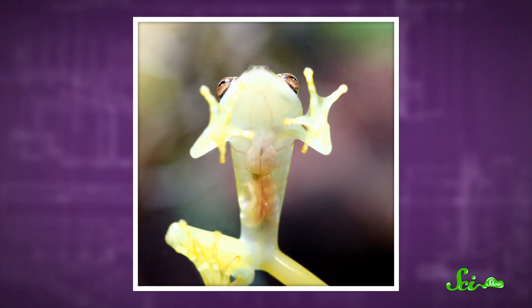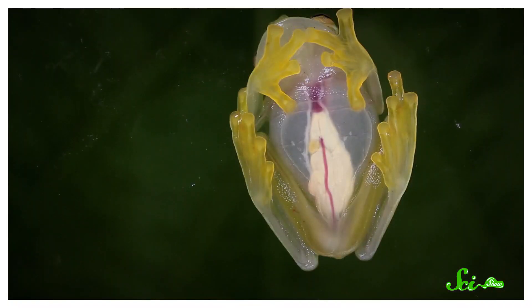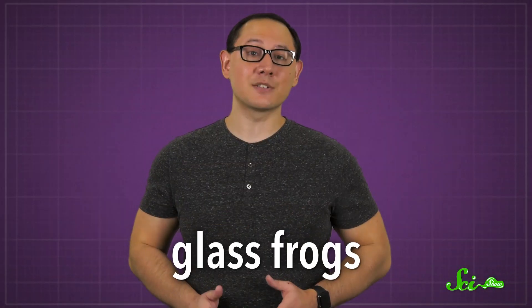Hanging out in the trees of Central and South America are some frogs with pretty unusual coloration — parts of them have no color at all. Their bellies are completely see-through thanks to a combination of thin skin and a total lack of pigment-bearing cells. You can see everything from their guts to their beating hearts. These frogs are known as glass frogs.